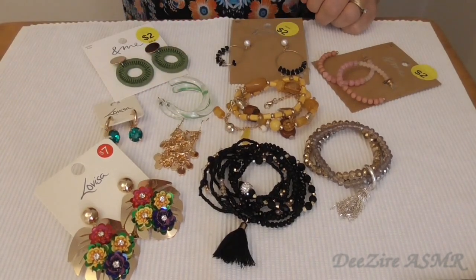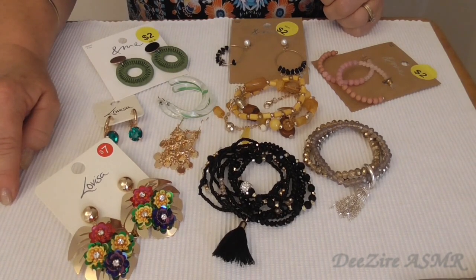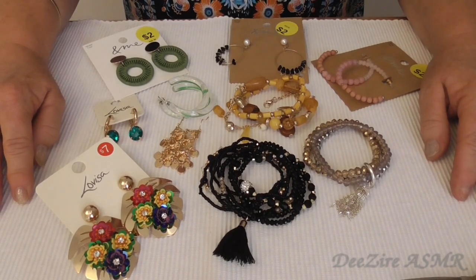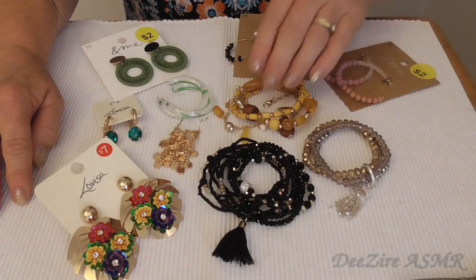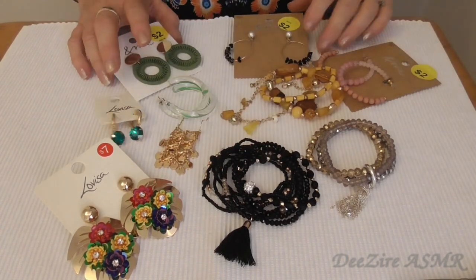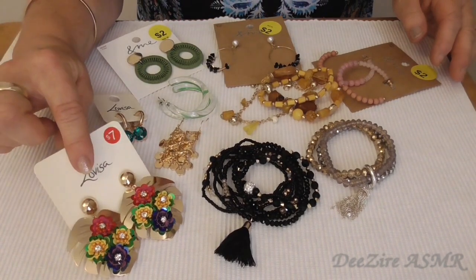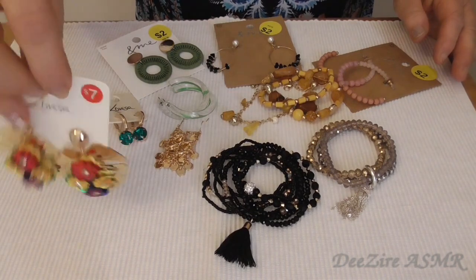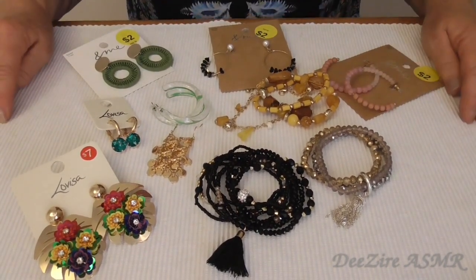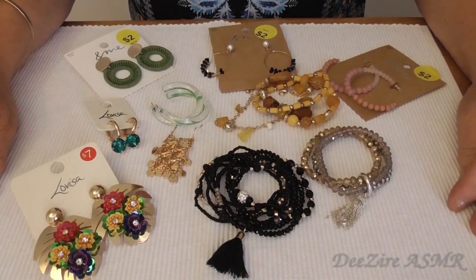That's the whole collection — so not bad at all. All that I think was about $24. I don't think that's bad at all, especially seeing as this one here alone was $29.99 — so $30. Okay guys, hope you enjoyed this video and let me know what your favourite one is. Take care of yourselves and we will see you next time, bye for now.